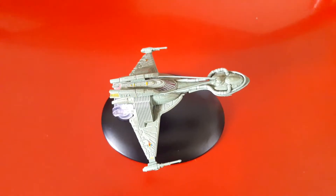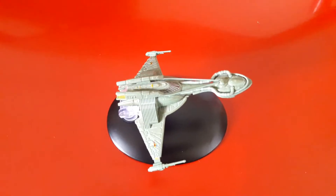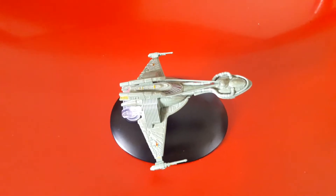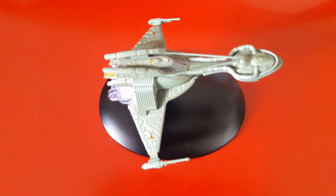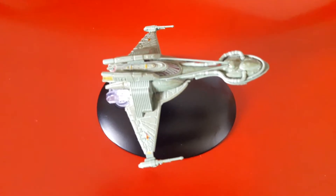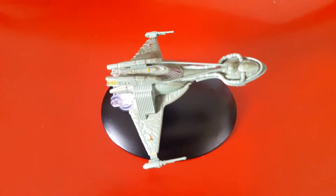The one that we know as the actual bird of prey was first seen in Star Trek III: The Search for Spock, and of course in all the other Star Trek series after that — maybe not Voyager, but definitely others. It's comparable to its sister classes: the Raptor scout and the D5 battlecruiser.